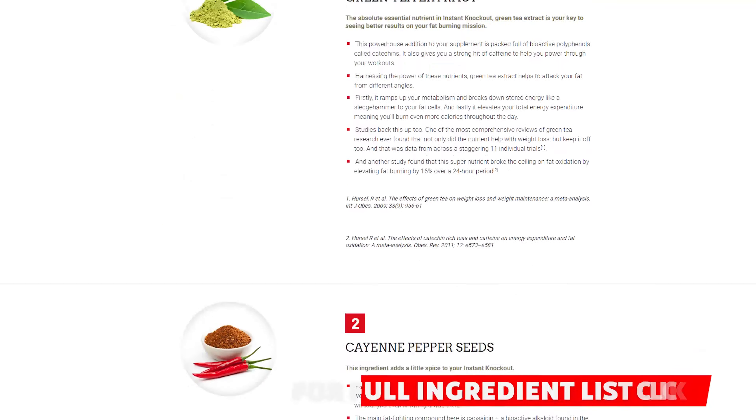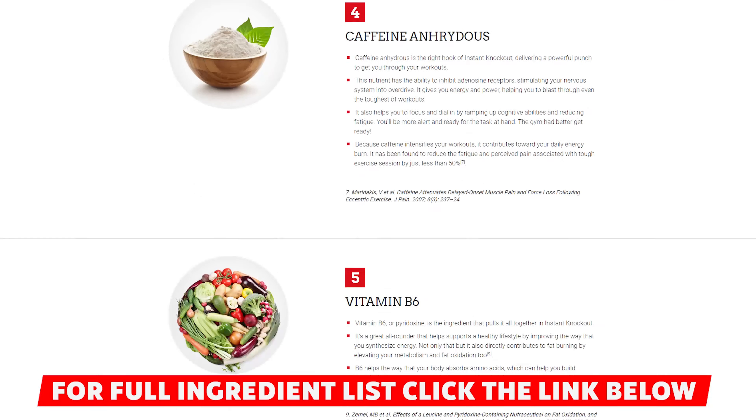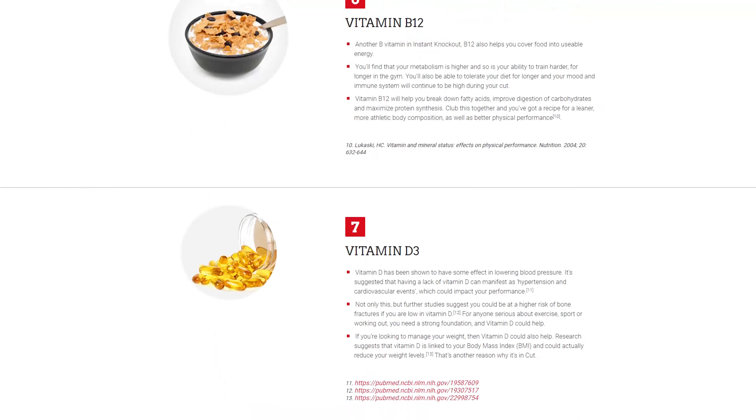There are actually 10 ingredients in total and they're all natural, but I think the ones I covered give you a good enough idea about how the supplement works. Looking at what these ingredients do alongside the company claims, they really do check out.